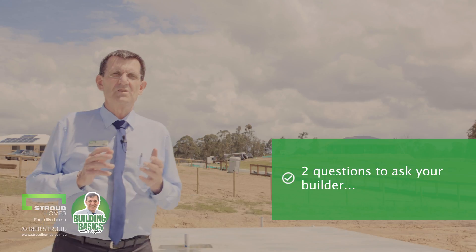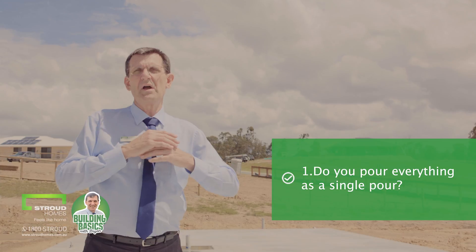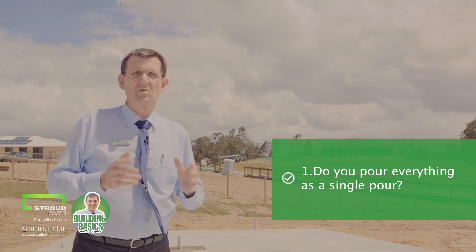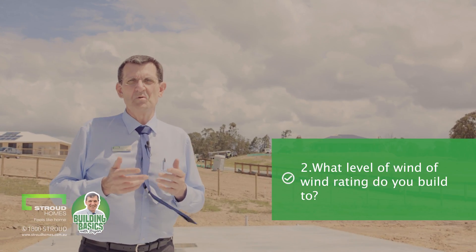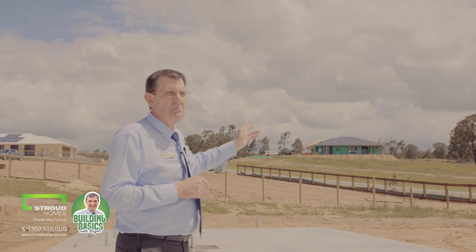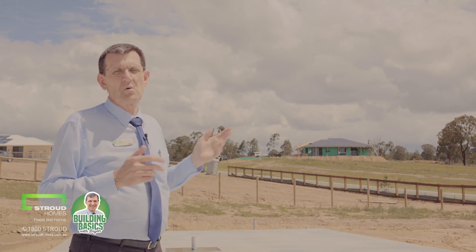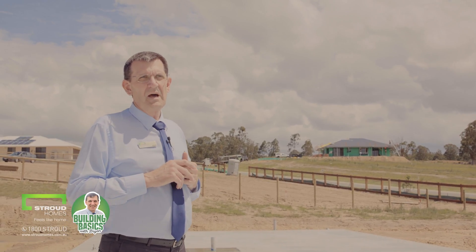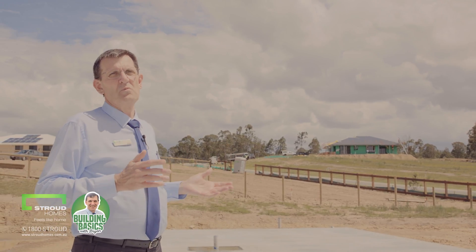To summarise today, two questions to ask your builder: one, do you pour everything as a single pour and is it poured as structural concrete? Two, what level of wind rating do you build to? Just as a matter of interest, just up here on my left — I'm not sure for certain — but there is a home at the top of the hill that quite possibly will fall into that N4 category. You can probably see there's no trees around it directly and there's no other homes to provide protection.